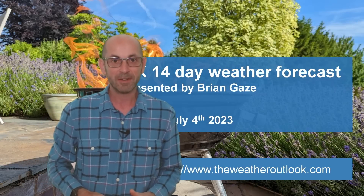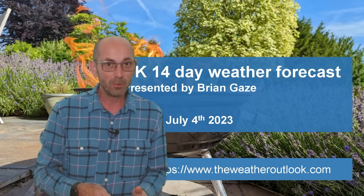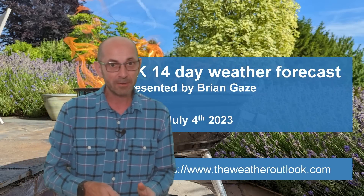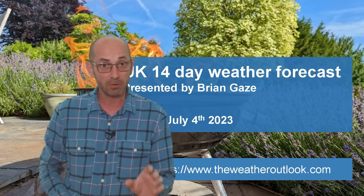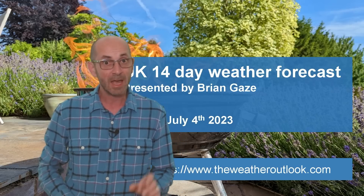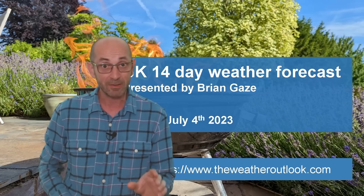Hi, welcome to the 14-day weather forecast. June was the warmest on record, but things have changed, notably in recent days, and July has got off to a cooler and, in much of the UK, a wetter start.